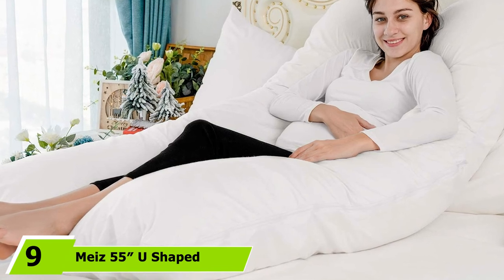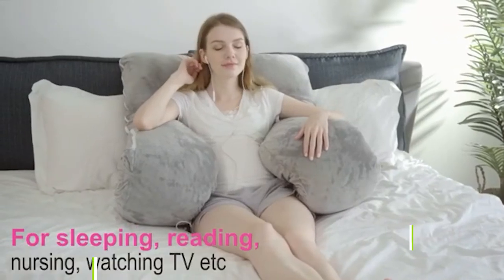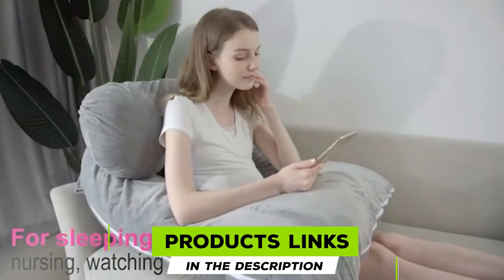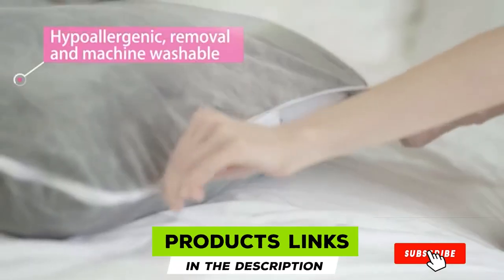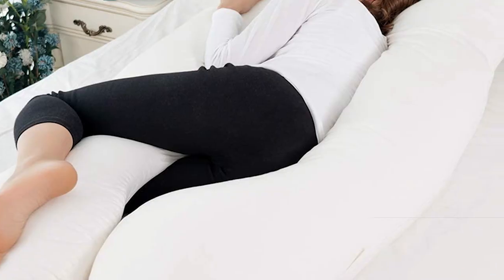At number nine, we have the Nicel 55 U-shaped pregnancy pillow, a gift for expecting mothers. This U-shaped maternity pillow comes with a myriad of health benefits to ensure comfortable sleep during pregnancy, guaranteeing painless and hassle-free sleep throughout.